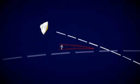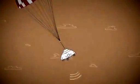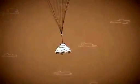Curiosity must hit the atmosphere at just the right angle, endure extreme heat from friction as it descends through the atmosphere, open its parachute at just the right time, use radar to know exactly how high it is, free itself from the parachute, and perfectly fire eight rocket engines to slow final descent.